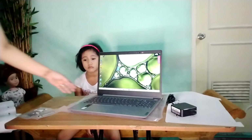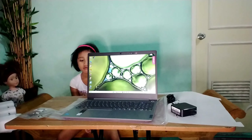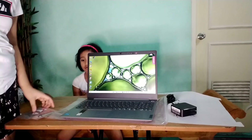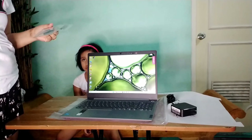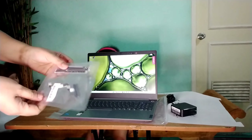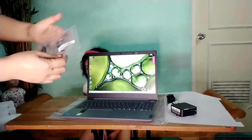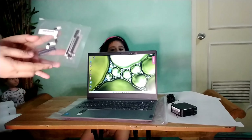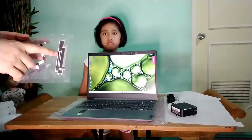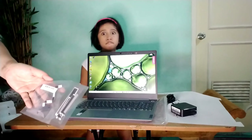Thank you. Upgrade gate siya once na magpa-upgrade. Ito lang po ang ilalagay nila. Kaso nga lang may charge na 5,000.